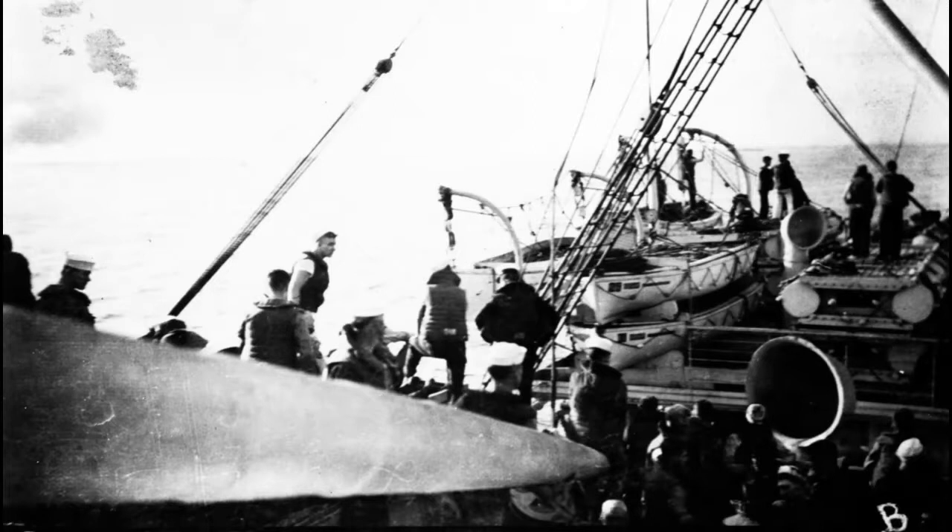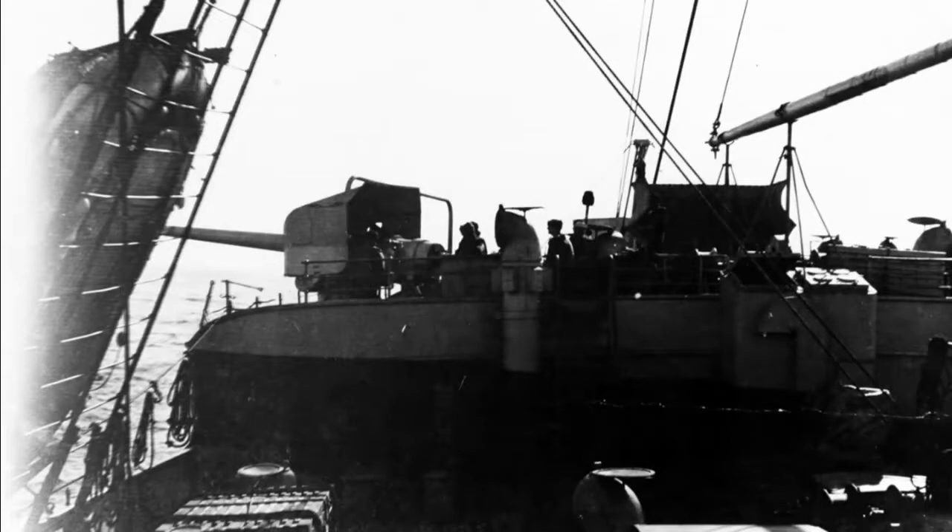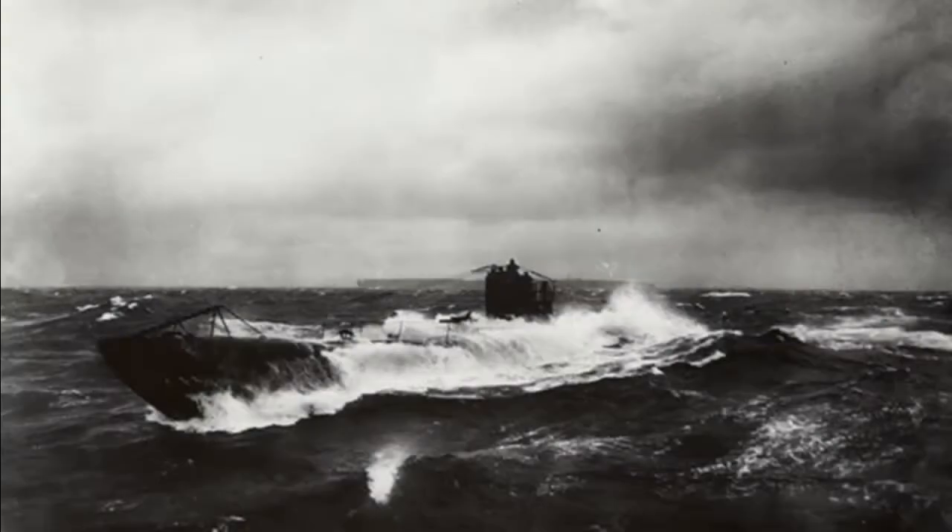Fortunately for USS Mount Vernon, its crew was well-trained and highly professional. Fast and accurate action by the gun crew put some rounds right near where the submarine was, and the immediate firing of depth charges made sure that the U-boat — which was U-82 — could not fire a second torpedo.